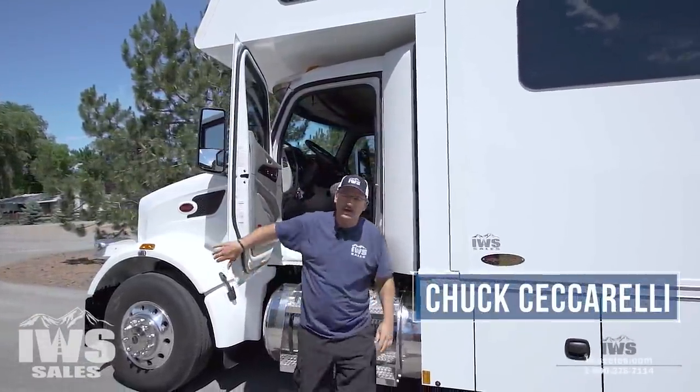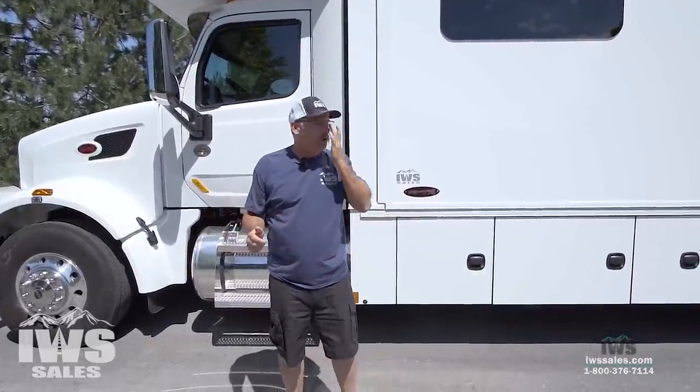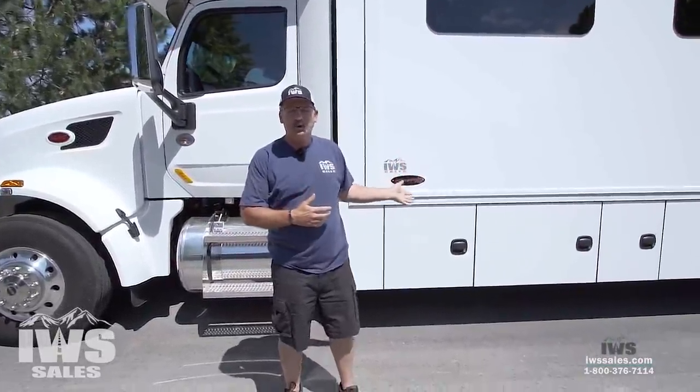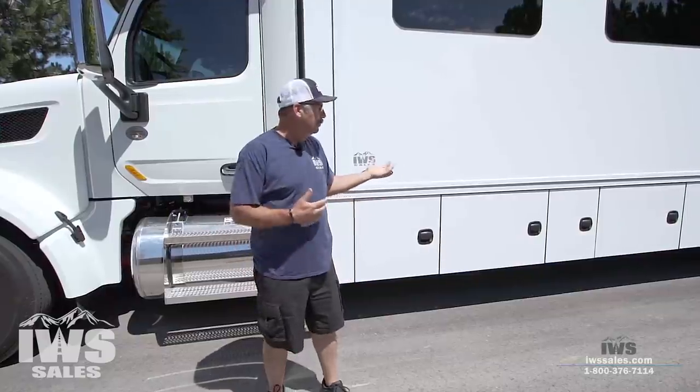Hi everybody, I'm Chuck with IWS Sales and I'm real excited to be here. I don't know if I'm more excited to tell you about this motorhome or just the fact that they let me do another video. It's been since November, so about seven months since I've been able to stand in front of you and talk about a motorhome.